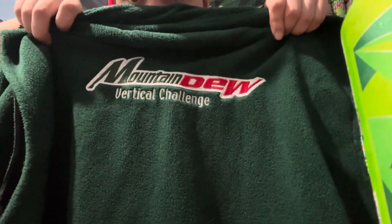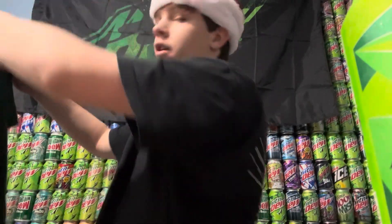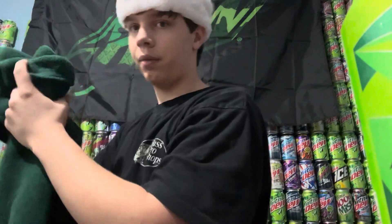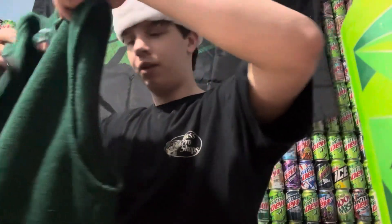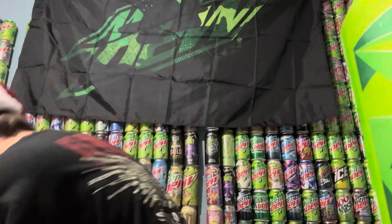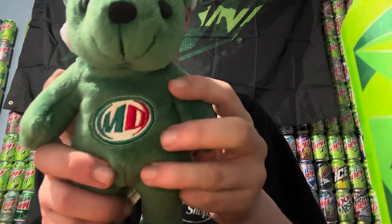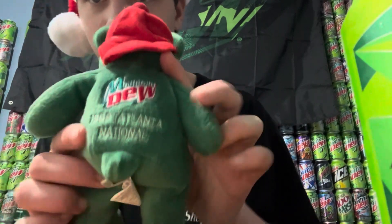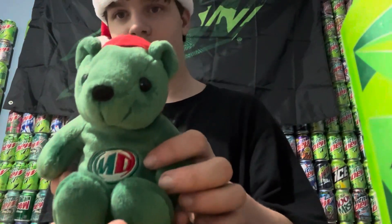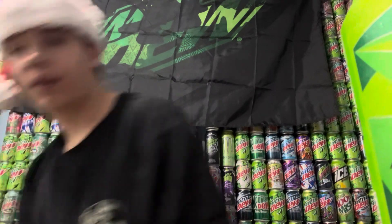My dad got me this Mountain Dew Vertical Challenge item. I'm not sure what it's from — I'll have to look that up. I think it might be something with motocross but I'm not sure. It's like a little lanyard or badge. I'm not sure if I'll wear it or put it on display. And here I have this MD bear from the 1999 Atlanta National — I don't know what it's from but it's a cute little bear. I'm going to put it up in my room.